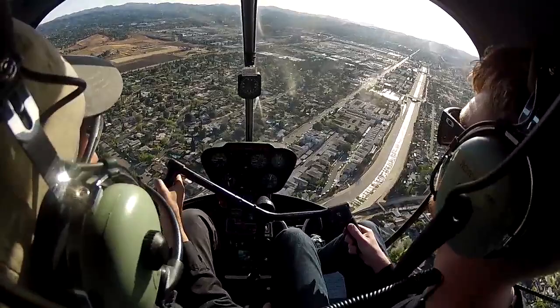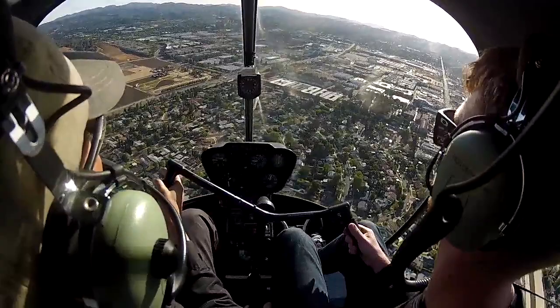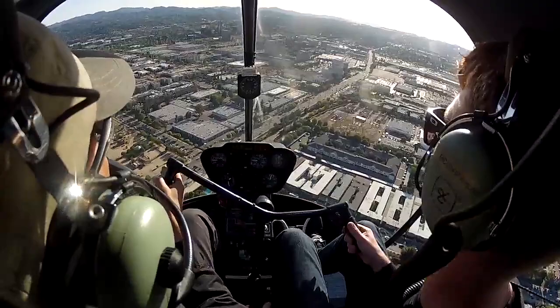We're going to take a look at that windsock up there. Just keep it where it is. Tear right a little. There you go. There's traffic on about a mile and a half final at 1,800. Don't lower the nose too much. Ease it up. There you go. Not bad.